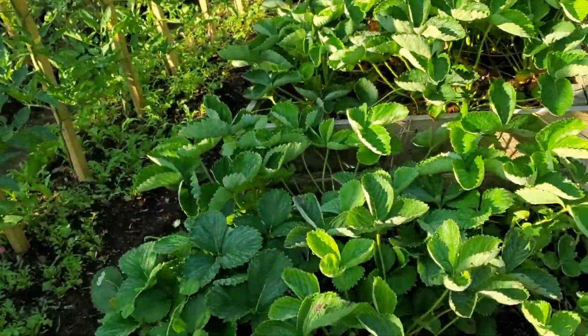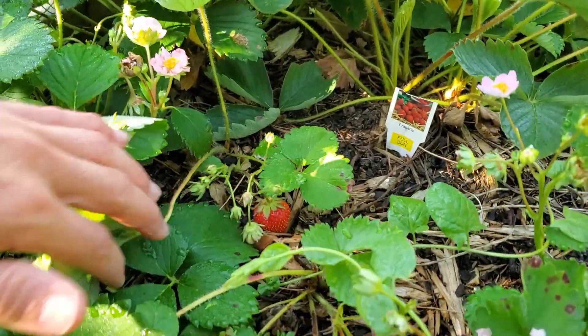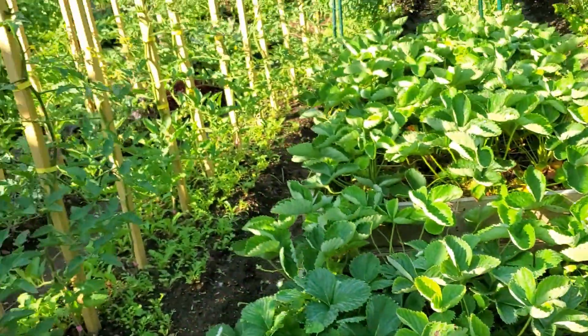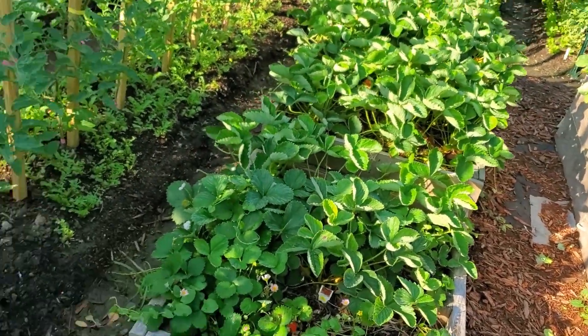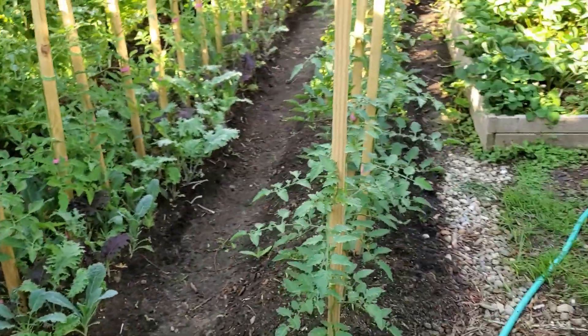There's another raised bed exclusively for strawberries — because strawberries are really important, they get their own bed. Look at that little guy there, almost a hundred percent ripe. Strawberries are doing super well in this raised bed — just chuffed about that.